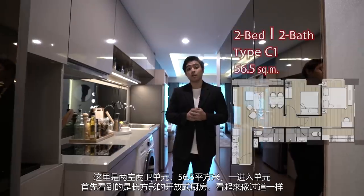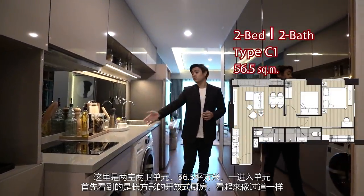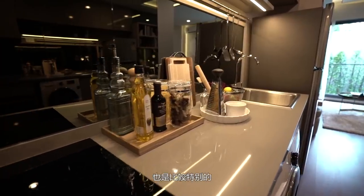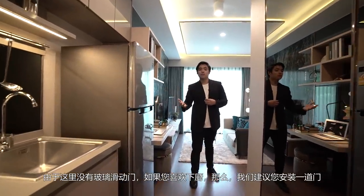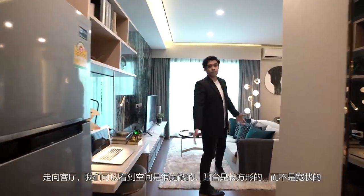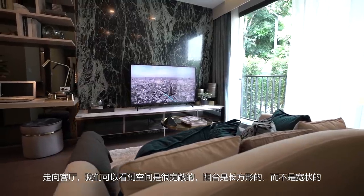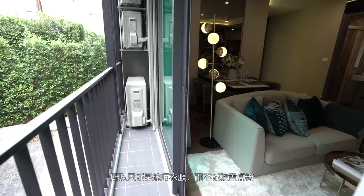This is the two-bedroom unit, sized at 56.5 square meters. Right at the entrance, you have a long open kitchen, which makes this area look like a corridor — that's a nice touch. Now because there's no glass sliding door here, it's an open kitchen, so we'd recommend installing your own sliding door if you're a heavy cooker. Walking towards the living room, it's very spacious. Over here is a balcony — it's a lengthy balcony as opposed to a wide one, so it's ideal for laundry but not so much for chairs and tables.